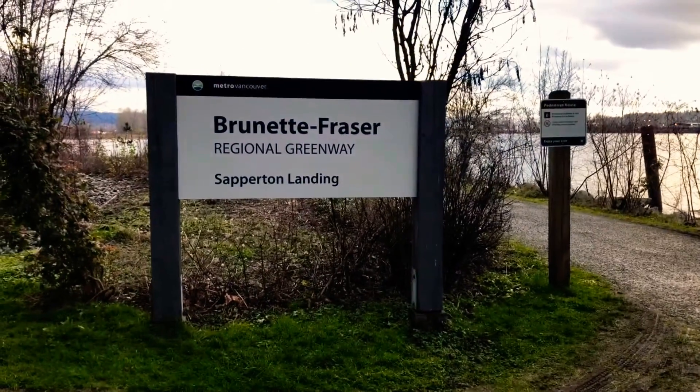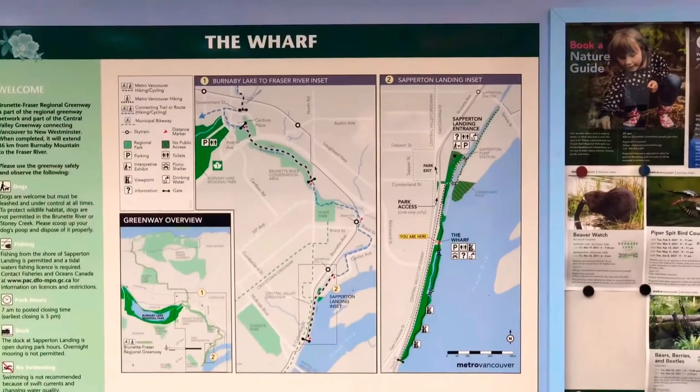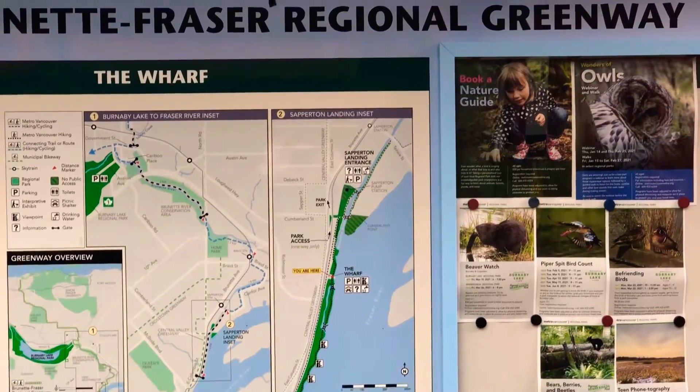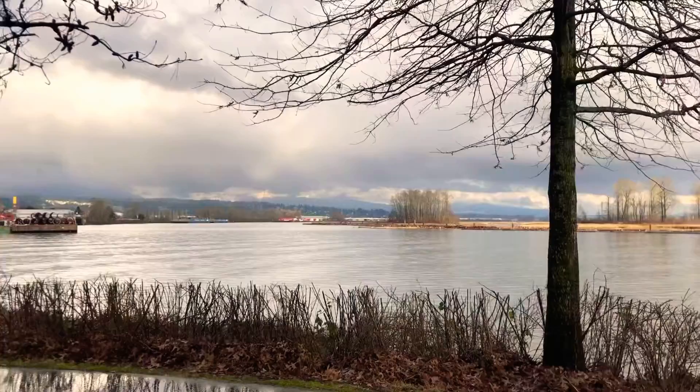Today I went to Spertan Landing Park in New West. I'll take you for a look. It's a map of the park. Though it's a small park, the view is amazing.